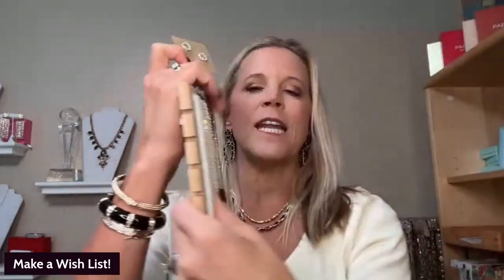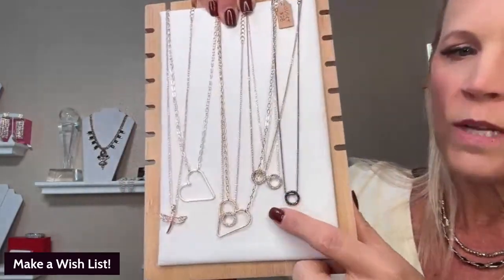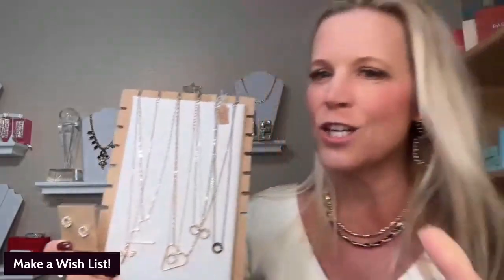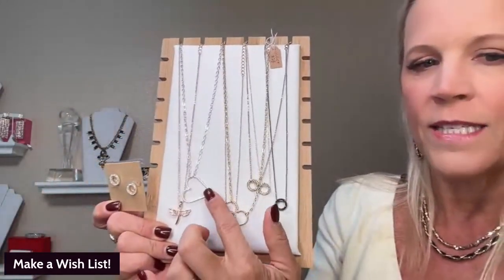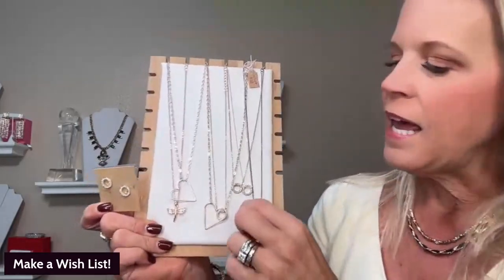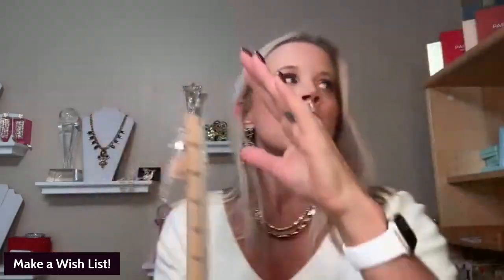We have our Rue earrings — these are a great set to have on hand. The earrings are $28 and there's a matching necklace that's $34. They come in gold, silver, rose gold, and hematite. A lot of girls grab the earrings and the necklace as their starter set. We also have our Juliet — it can be a sideways heart or up and down, comes in gold and silver, only $28. And our little dragonfly called Illuminate is only $34. Those are some great cart starters.